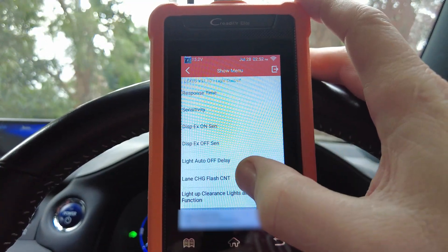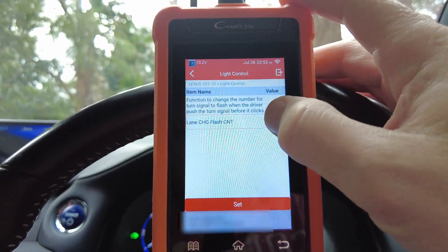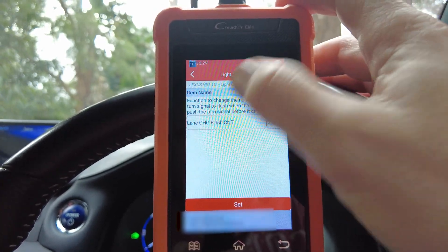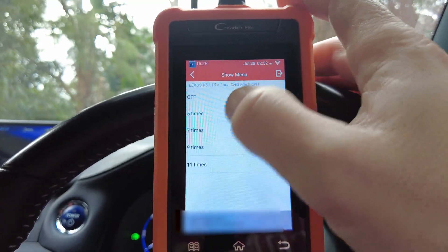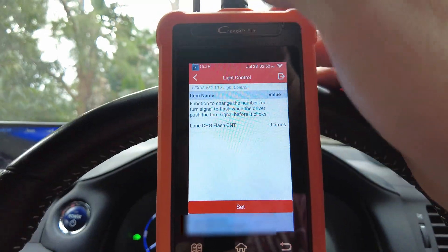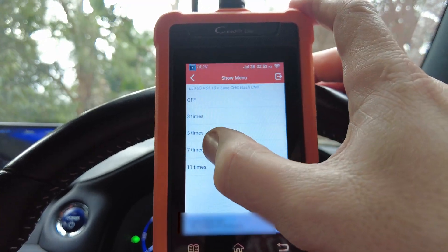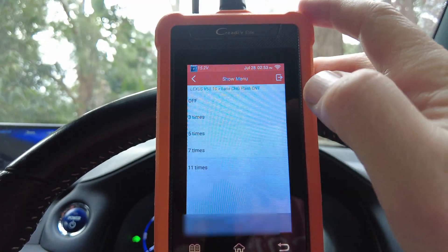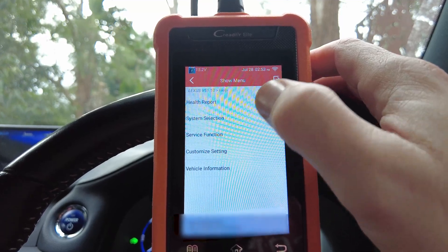One thing I will do while I'm here is change that flash count from three to seven. I like to have it at seven — gives you more time. I said seven, not nine.